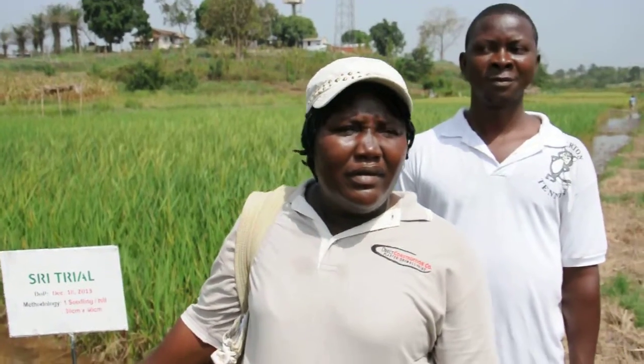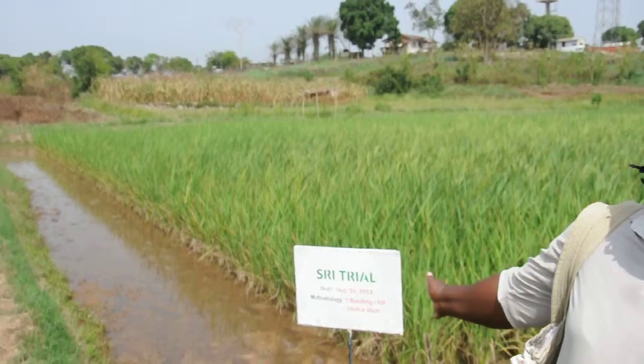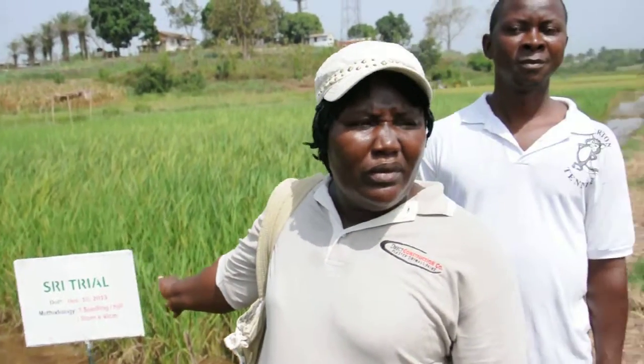This is our SRR trial field, where we use less seeds to get more yield. This came about when we went for the training in Kakata, and we learned that poor farmers can grow rice anywhere and anytime using less material — where they don't have to spend more money buying fertilizer, using organic matter to grow more seeds.